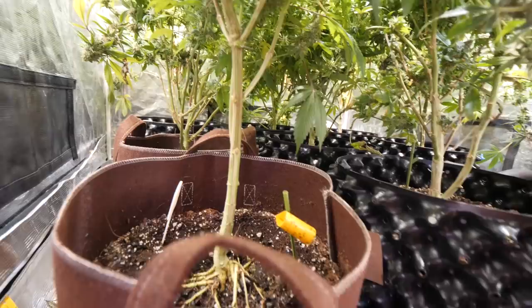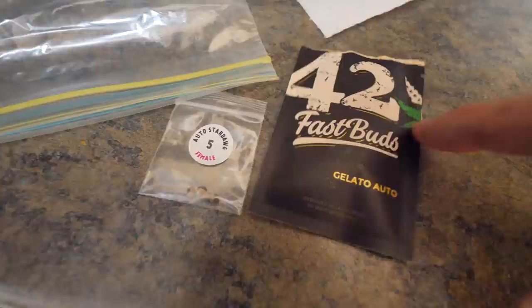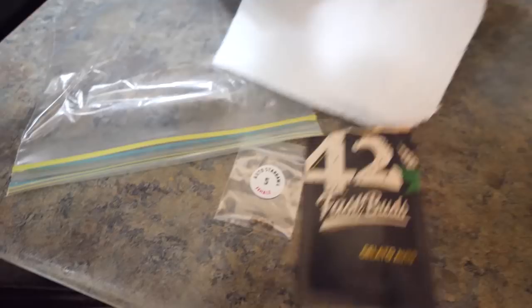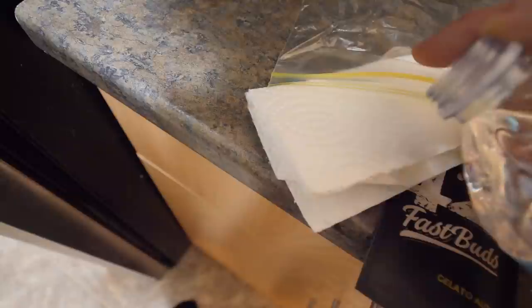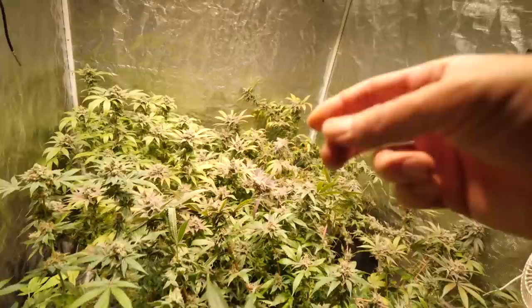It is time to start some new autoflowers. Going with Stardog again because it was super frosty. Also trying the 420 Fast Buds Gelato Auto — two of those and one Stardog. We're going to wet a paper towel, put the seeds in there, put it in a plastic bag above the fridge, and check in about a day. When wetting, just enough to get the paper towel wet with no excess water. The next season of autoflowers is ready to go.